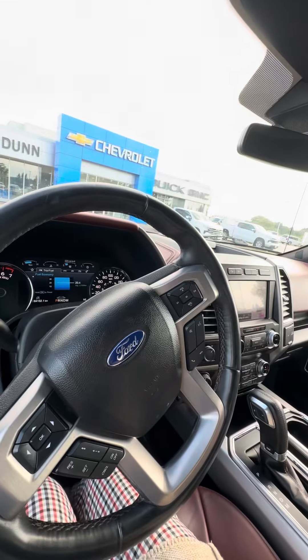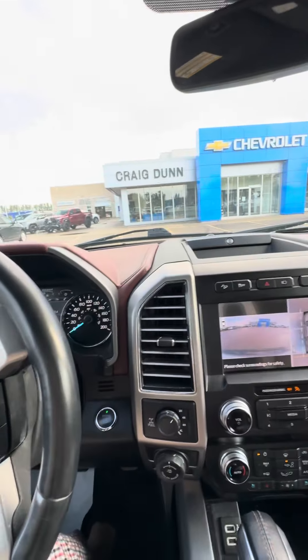Looking forward to hearing what your thoughts are on our 2020 Ford F-150. It's Shanae from Craig Dunn Motor City — looking forward to chatting soon. Bye for now!